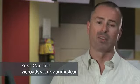VicRoads has a list of the safest and most affordable used cars for young drivers. It's called the First Car List, and it's a handy reference guide when you're shopping around for a second-hand vehicle. You can download the list at vicroads.vic.gov.au.